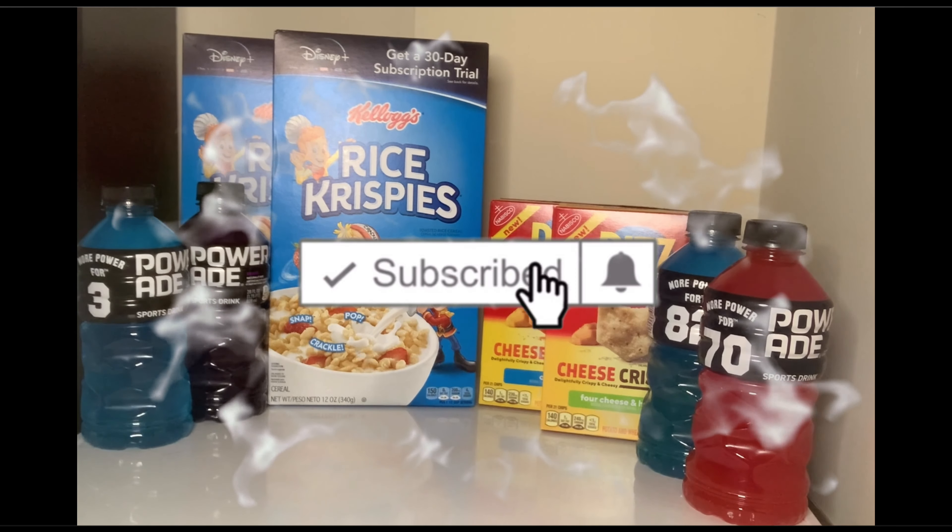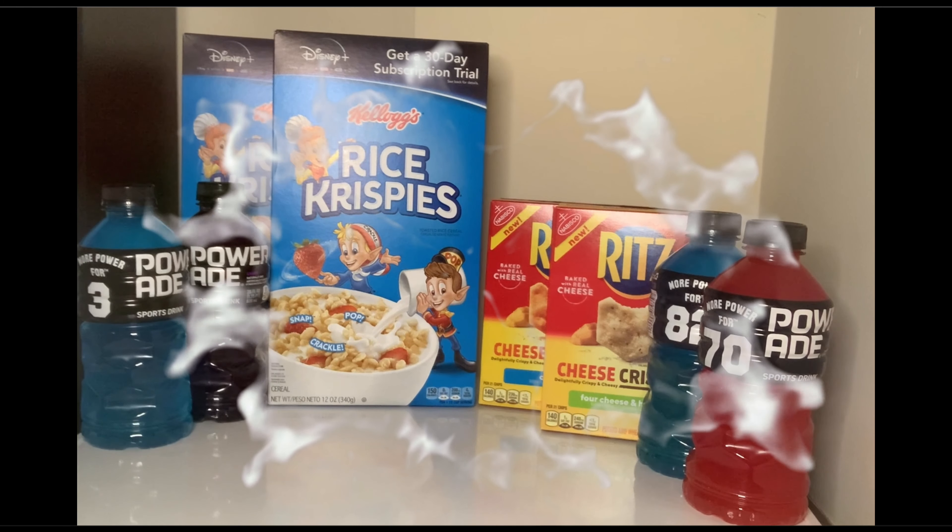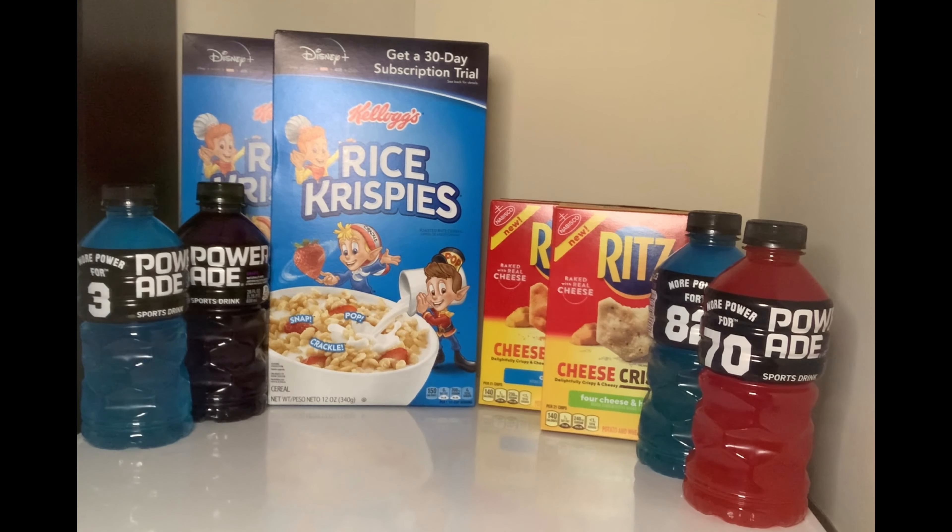Hey guys, it's me Fifi. Thank you for tuning into the video. If you're new to my channel, welcome, welcome, welcome! If you are already subscribed, welcome back.